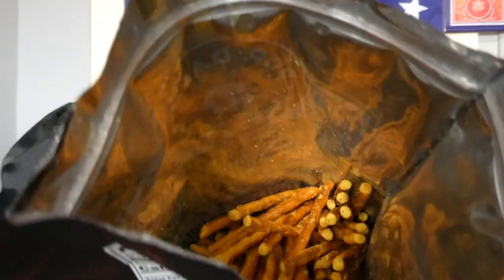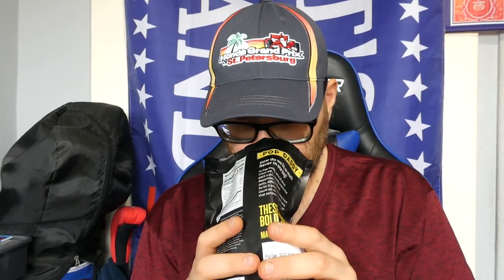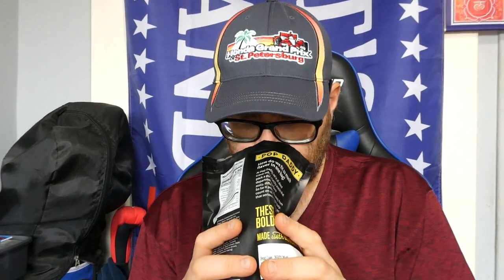Before I even smell them, you can see there's a yellowish kind of tint to them on the ends. Let's see what they smell like. They're not really much. Now I kind of get a little bit of the mustard smell — I just had my head buried in the bag.